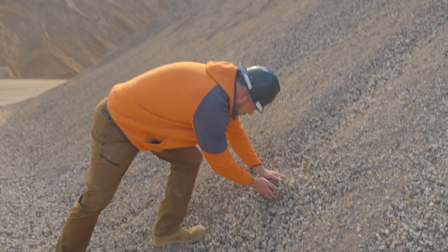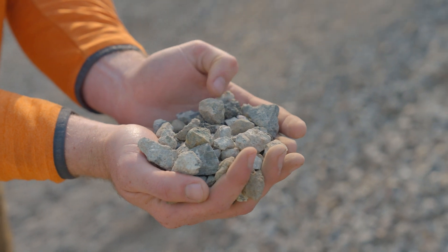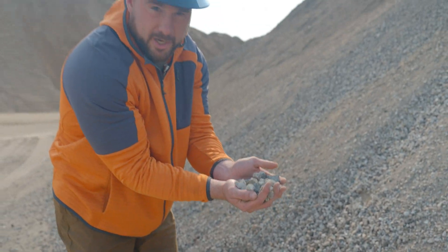Here we have our final product. Looking at the rock, you can see the concrete and the asphalt blended together. Combined with the fines, this makes a really nice road base material — with the added benefit of being 100% recycled.